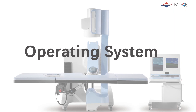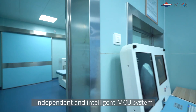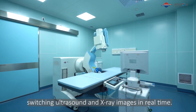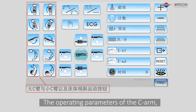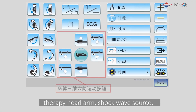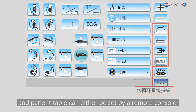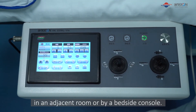Operating system: Wicon HKESWLVM is equipped with an independent and intelligent MCU system, switching ultrasound and x-ray images in real time. The operating parameters of the c-arm, therapy head arm, shockwave source, and patient table can either be set by a remote console in an adjacent room or by a bedside console.